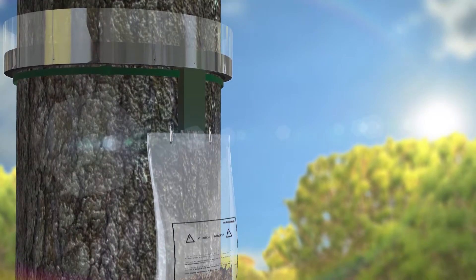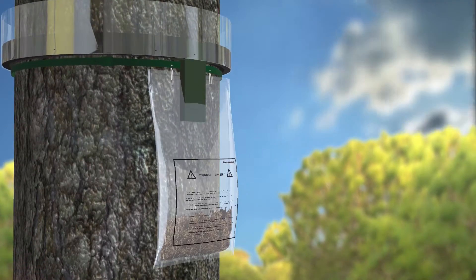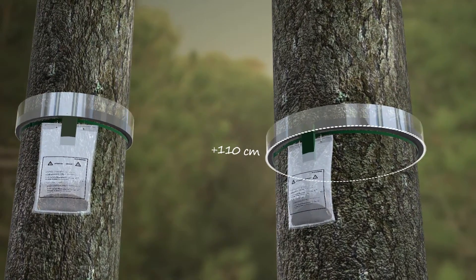The system can be reused the following seasons simply by changing the collector bag. Proserex collar is also available for large diameter trunks with circumferences over 110 cm.